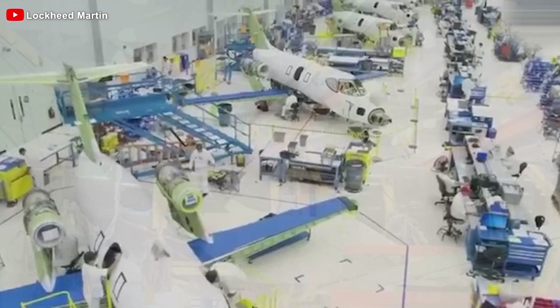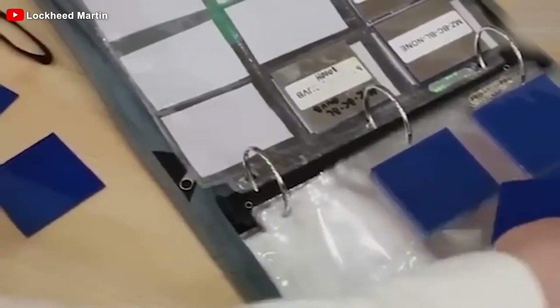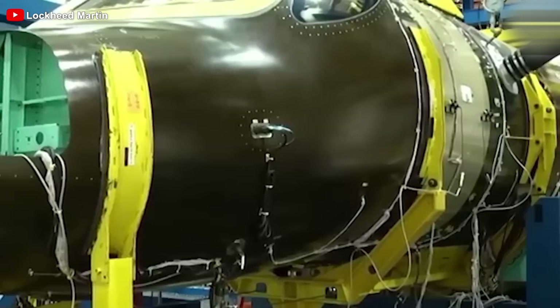Furthermore, producing the J-35A helps sustain Shenyang Aircraft Corporation's fighter production lines and positions the jet as a strong contender in the export market.